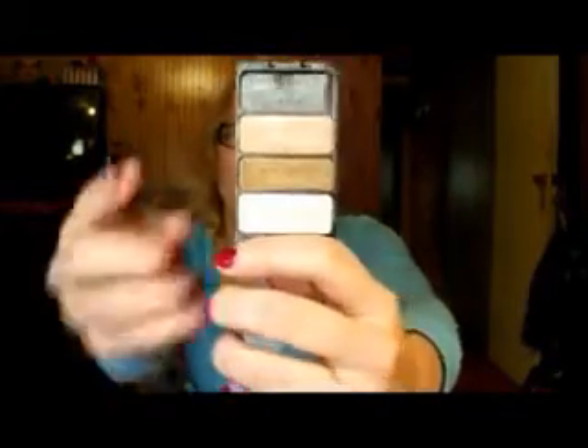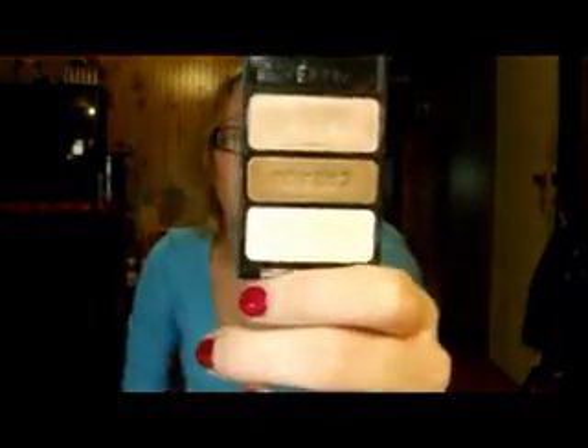Next I have the Wet n Wild Color Icon palette — a little trio in Walking on Eggshells. It has a really nice creamy color for the brow bone, a really beautiful light brown, and a pink. It's absolutely perfect for an everyday look — just swipe the pink on the lid, brown in the crease, and the cream as a highlight. Very beautiful colors and only about three dollars.